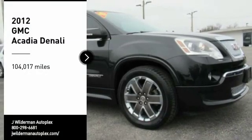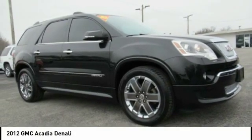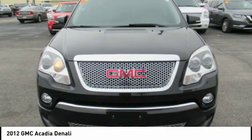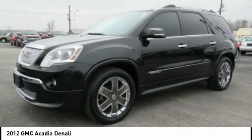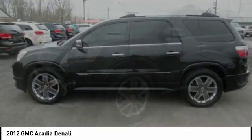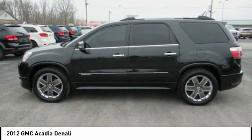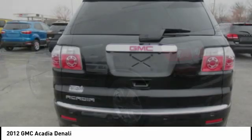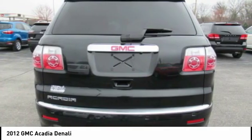Stop by and take a look at the 2012 Acadia. The GMC Acadia has great capability coupled with exceptional safety, offering better highway fuel economy than any other 8-passenger SUV, advanced technology, and thoughtful ergonomics. The Acadia is a premium utility that rejects compromise.